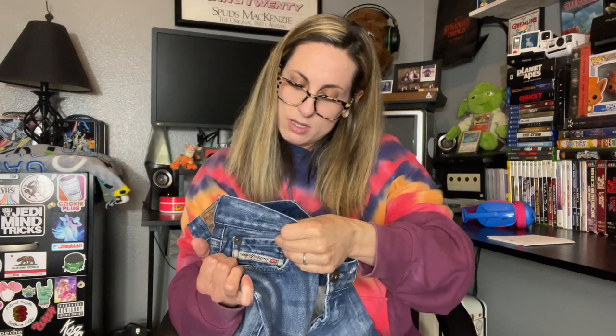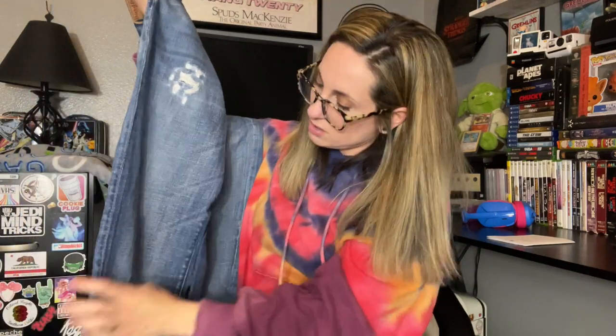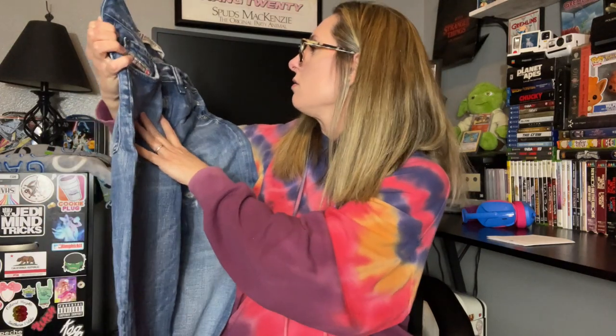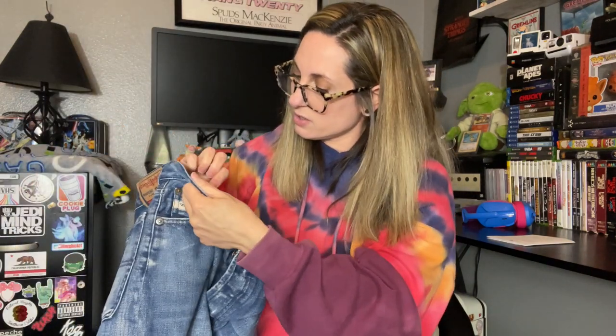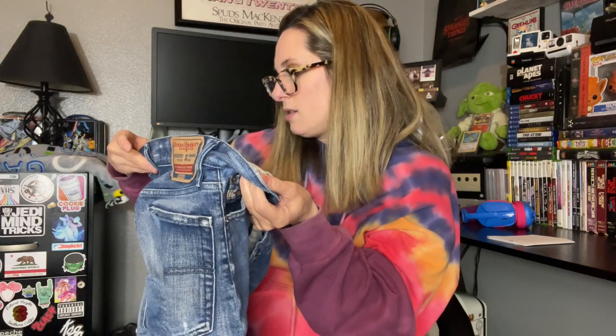Next is Diesel Industry — so Diesel jeans — and they're a button fly. Here is the tag on the back. Size 30, and it says made in Italy. I have heard of Diesel before; I don't know if they're worth anything, but I will look into them. They have some distressing — it looks like it's intentional. I'm not seeing a style listed in here, but I'll look more into those.